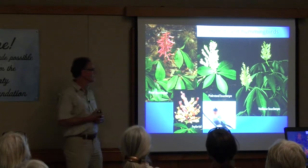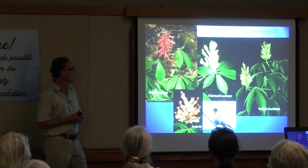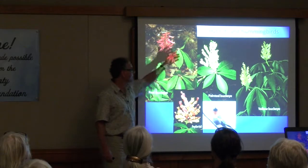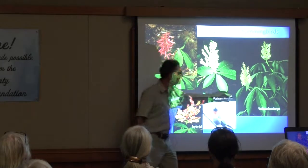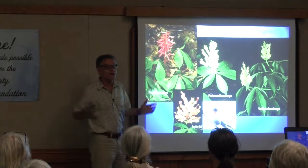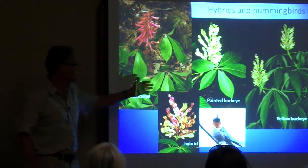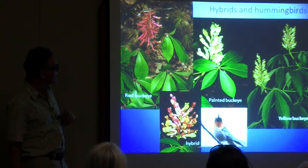In the Carolinas we have three main buckeyes. Red buckeye is common in the coastal plain. Painted buckeye is our Piedmont species. And then our mountain species is yellow buckeye. The yellow buckeye can become a very large, enormous tree, whereas painted buckeye is a shrub or small tree.